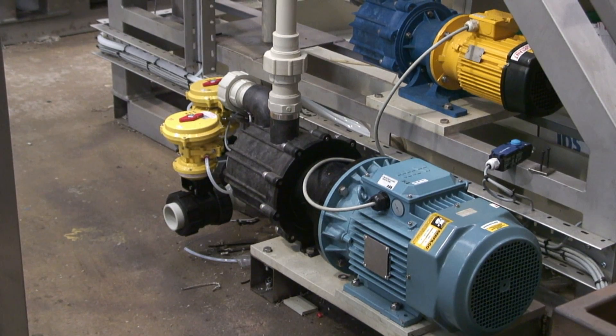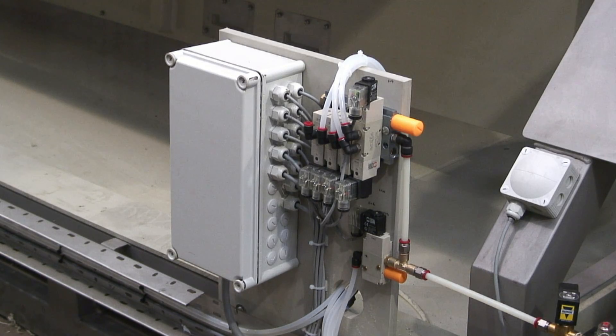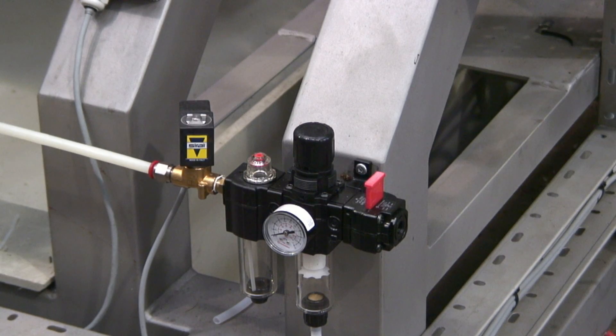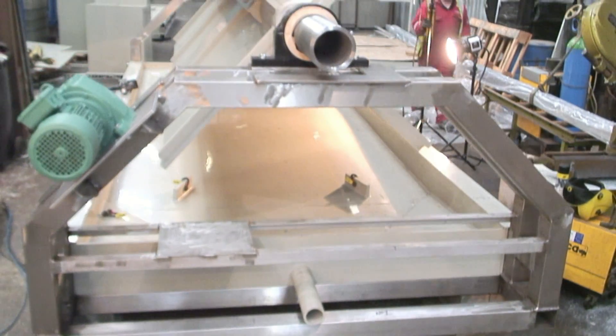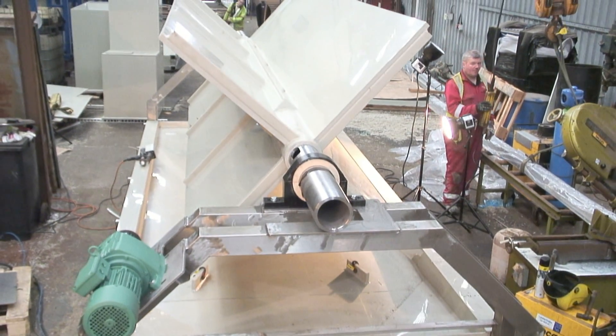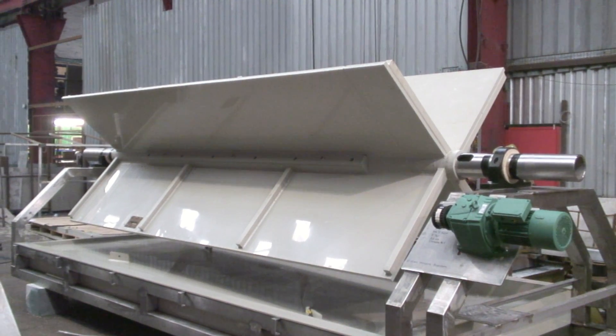A variety of components such as pumps, valves and switches are also supplied by SRL to industry and the manufacturer of polypropylene products. SRL are available for consultation in the design stage, ensuring the production of the correct piece of equipment for your application.